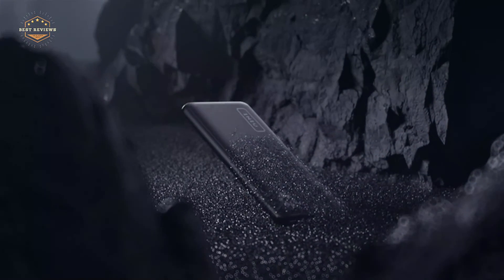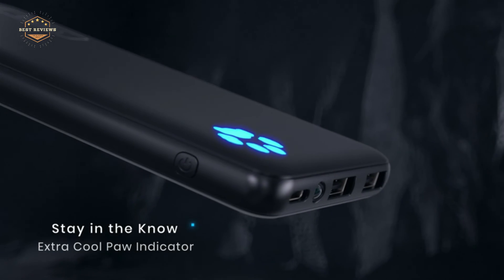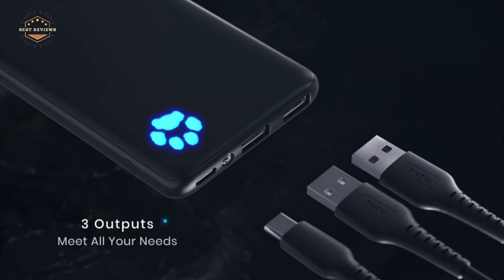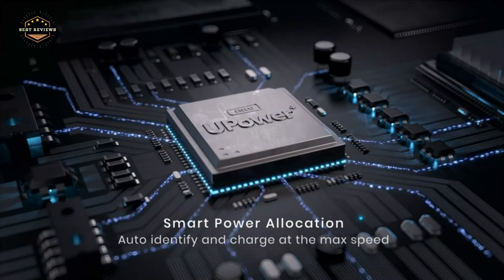Hope you found this video helpful in finding the best power banks for iPhone. If you found this helpful, please give a like. Comment your valuable opinion and tell us which one is perfect for you. Subscribe to our channel to get the latest updates on different product reviews.